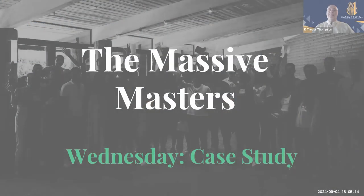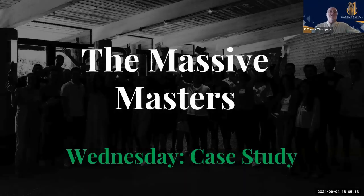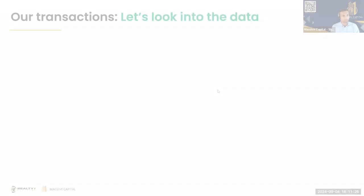Welcome to the Massive Masters Wednesday case study. We meet every Wednesday night and provide educational material, time for Q&A, and networking. We always appreciate our regulars that show up.